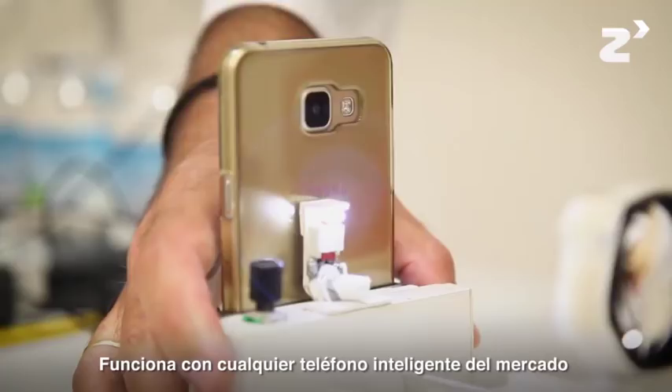The Retinoscopio Abierto is a new device for the exploration of the eye that allows a complete evaluation of the retina with a bigger field of vision than any direct ophthalmoscope on the market.